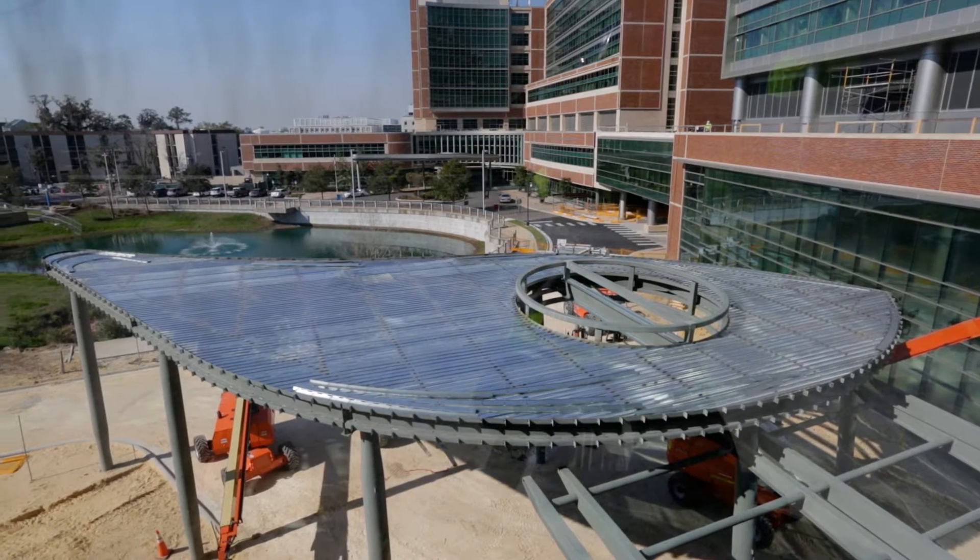The more difficult thing for us was establishing the in and the out on elevations. If you do cladding, it's important to know which is the furthest point out on an elevation and which is the furthest point in.